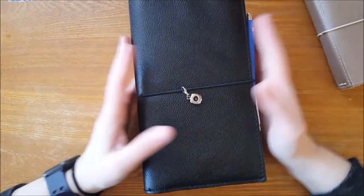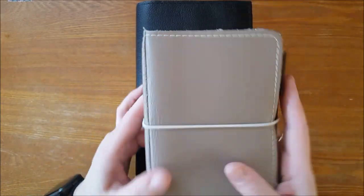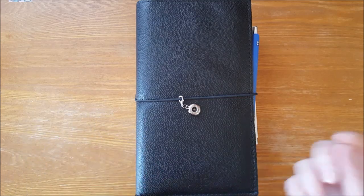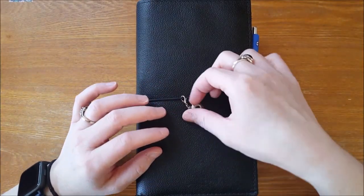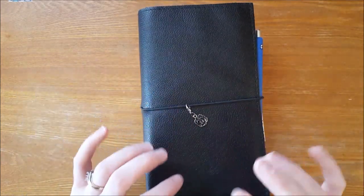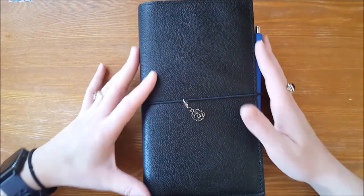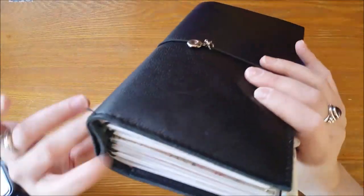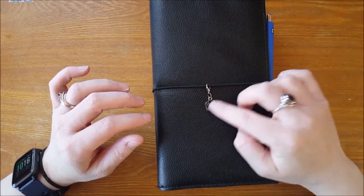I needed something bigger that I could write in easily — the traveler's notebook hurts my hand if I write in it all the time. So this is great for in my purse on the go, and this is something I can have on my desk, easily take in the car, reference in a parking lot or at a doctor's appointment. This is a Foxy Fix number six — it's a wide because there are six strings, but I'm only using five. This is just a charm I've had for the longest time.